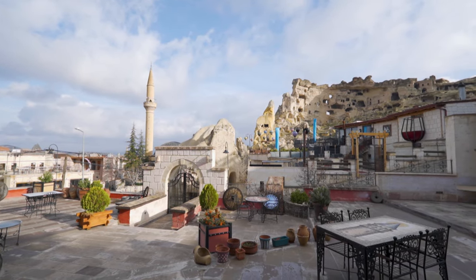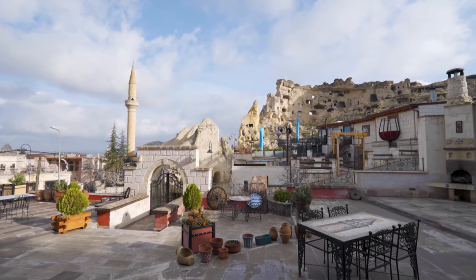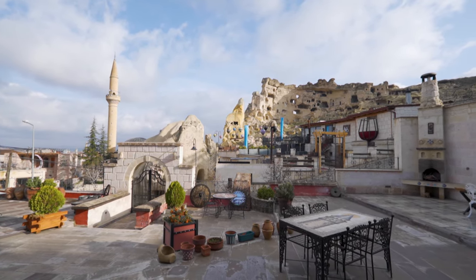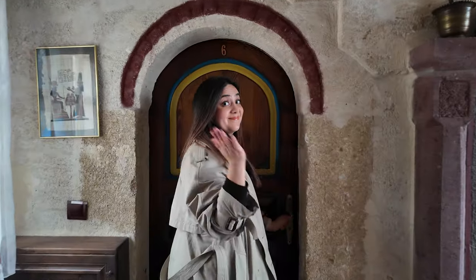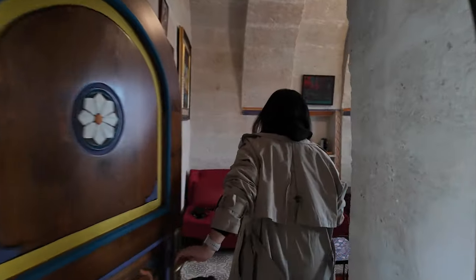We stayed at this beautiful hotel in Çavuşin. It only has seven rooms and a great terrace to watch the hot air balloons flying over the area. The service is extraordinary and we felt right at home.